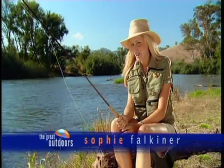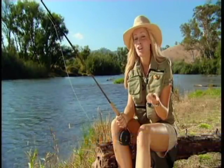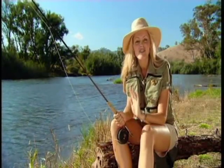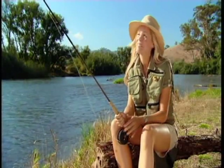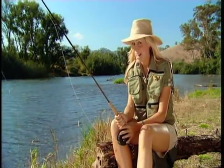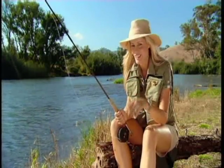Every time there is fishing on this show, it's always one of the boys — Andrew, Ernie, Tom. All they do is fish, fish, fish. Well, it's my turn now, but I've got to come clean. I can't actually fish, never have. But hey, if a novice like me is willing to give it a go, so can you.